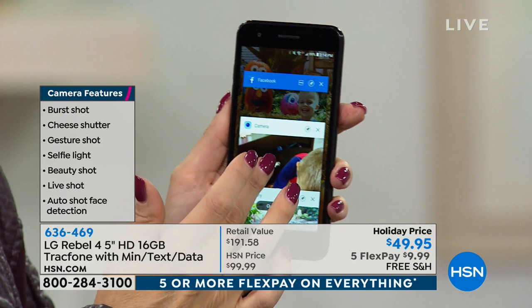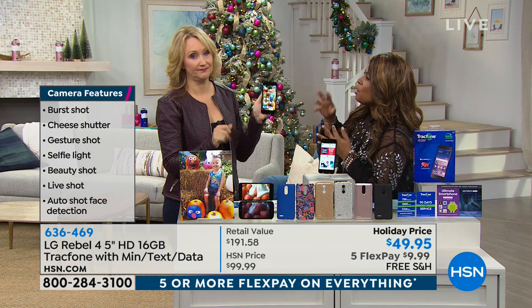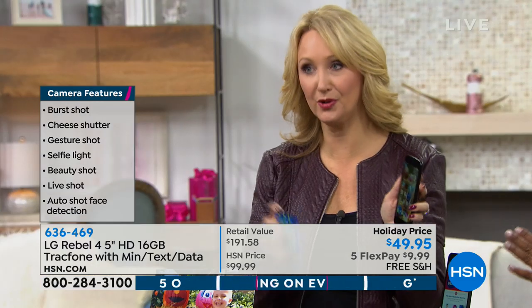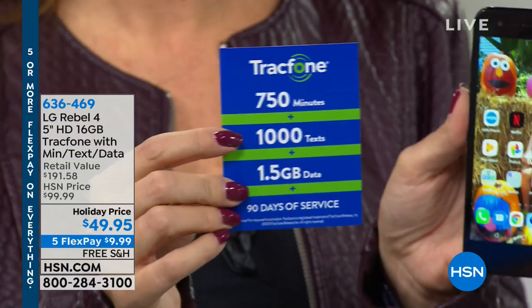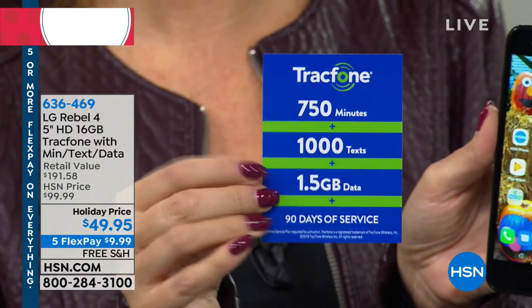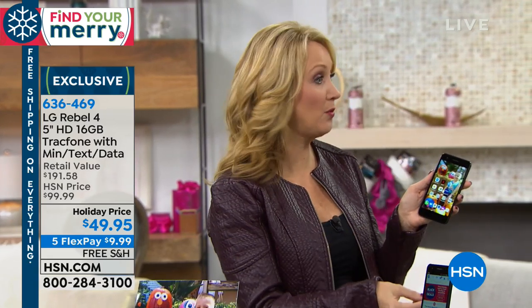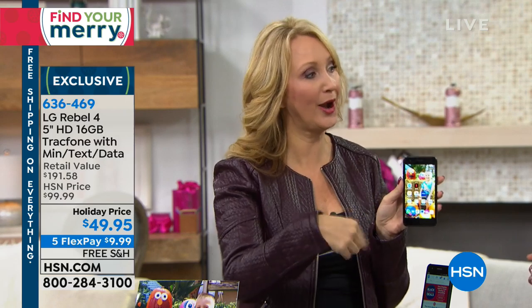We love TrackPhone because you're not signing your life away with a contract. No contract, and no monthly bill. How do you get service? What's included in the bundle today is 90 days of service — 750 minutes to talk, 1,000 text messages, and one and a half gigabytes of data. You have 90 days to use it. If you're gifting this for the holidays, there's no awkward weirdness about who's going to pay the bill. The recipient can activate whenever they want — there's no activation deadline. Buy one more minute card before that 90 days is up and it keeps all those minutes rolling.